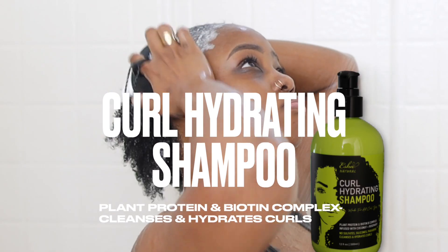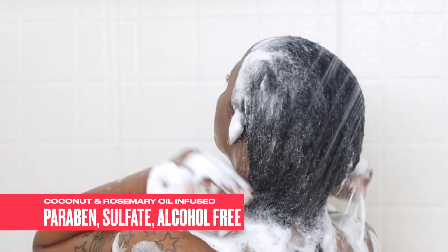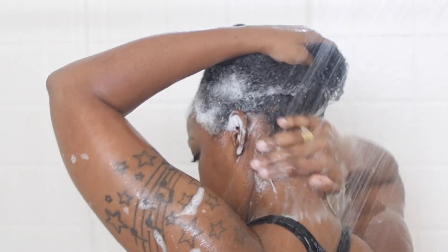When I shampoo, I really focus on the roots and then I pull the foam through the strands of the hair. That keeps it from drying my hair out. The coconut and rosemary oils definitely left my hair feeling hydrated and not stripped, and I'm so pleased with it.